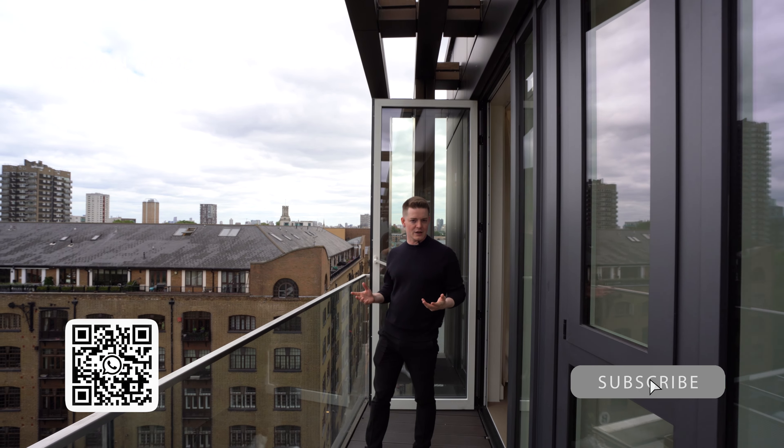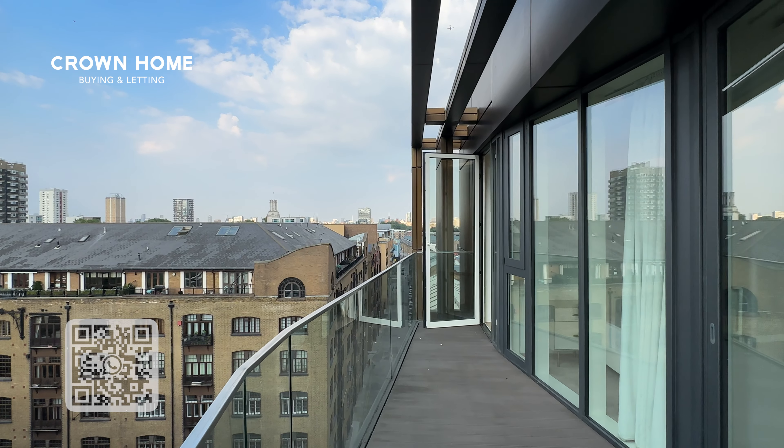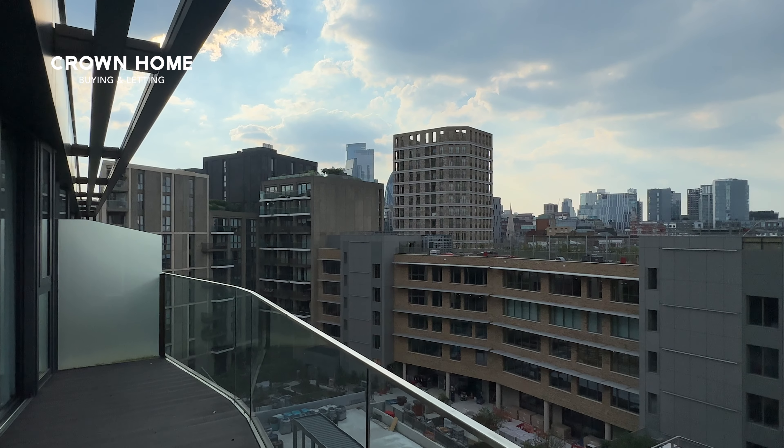Here I am on the balcony coming out from the living room. Again, ample space here — we've got 12 square metres and views facing towards the city.